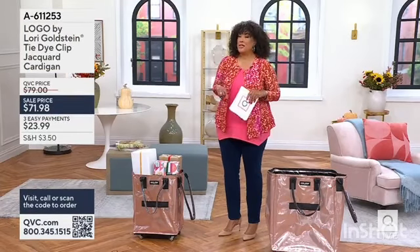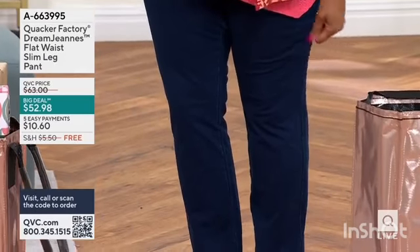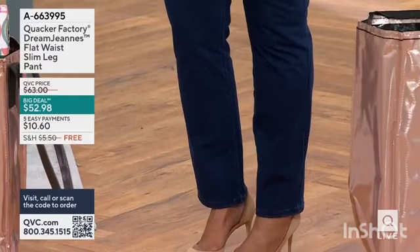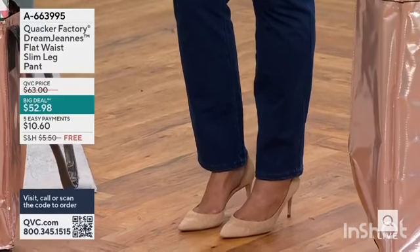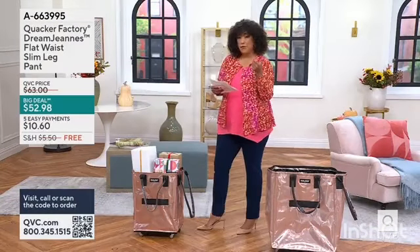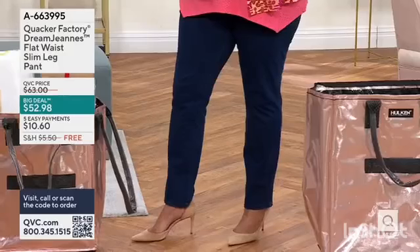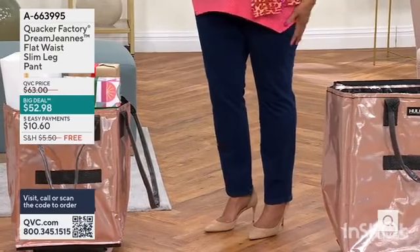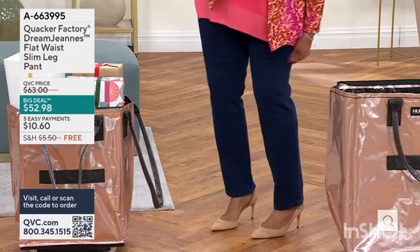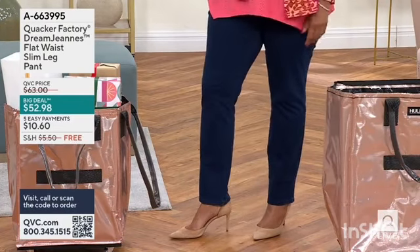As always, take advantage of the easy pay — over 8,000 pairs. And remember, dream jeans are knit denim. So these are the Dream Jeans flat waist slim leg pants. I'm wearing them for you in the dark indigo. We also have them in fern, which is a really cool green, warm tan, charcoal gray, and of course in black. That straight silhouette with all of the stretch and comfort that you love is exactly why we're excited for Dream Jeans.